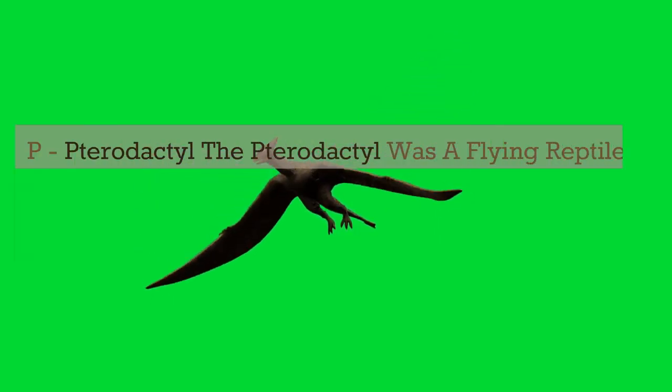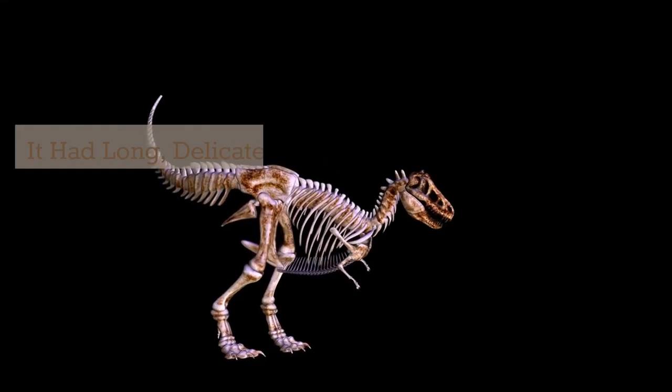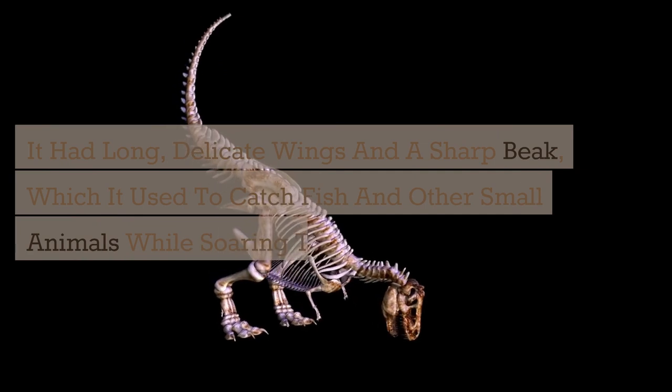P. Pterodactyl. The Pterodactyl was a flying reptile that lived during the late Jurassic and early Cretaceous periods. It had long, delicate wings and a sharp beak, which it used to catch fish and other small animals while soaring through the air.